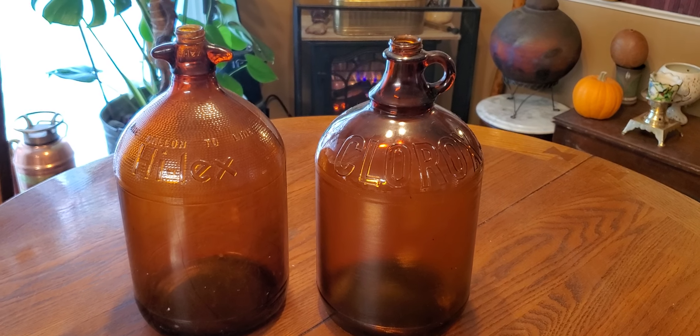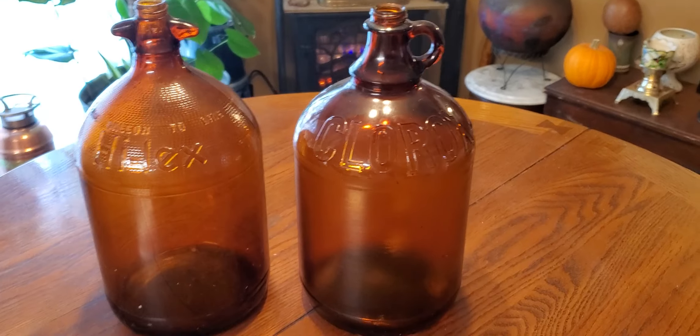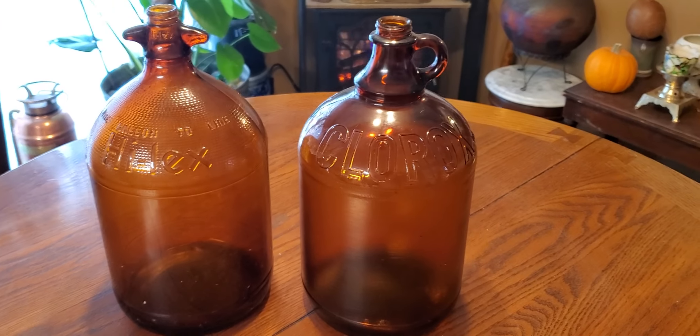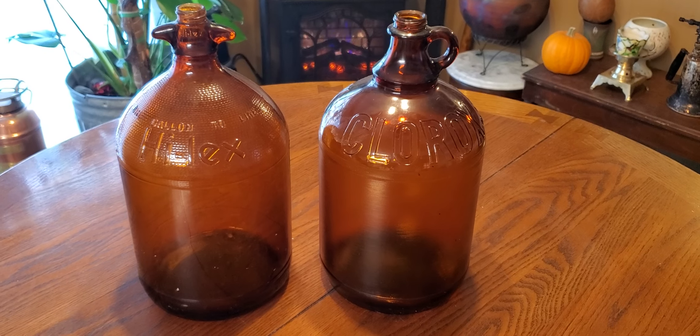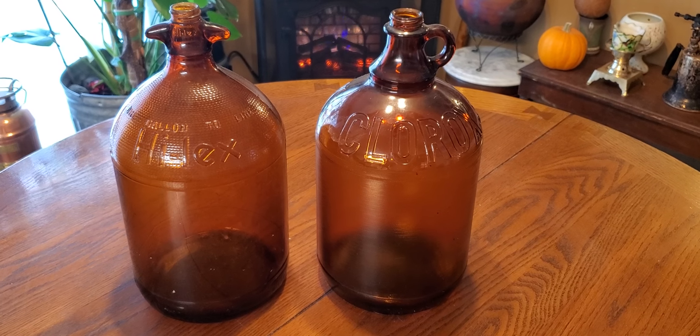Beautiful bottles, mid-condition, need to be cleaned up a little bit. We're showing off treasures that we got out of the abandoned house. Clorox bleach bottles — vintage, antique. These must go back a hundred years or something.